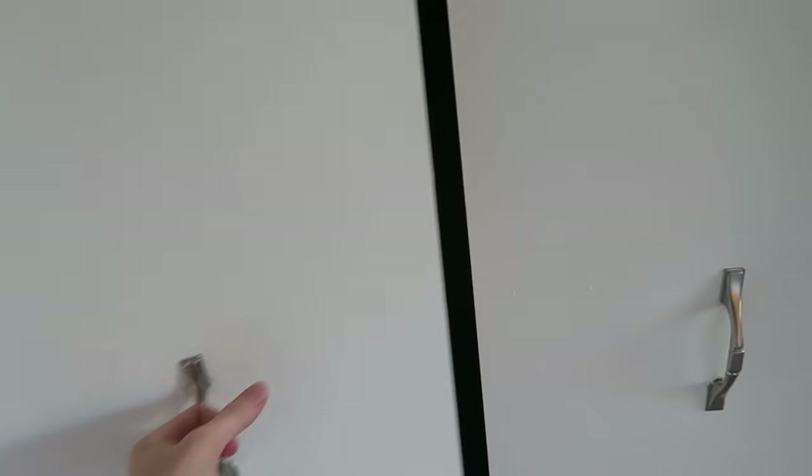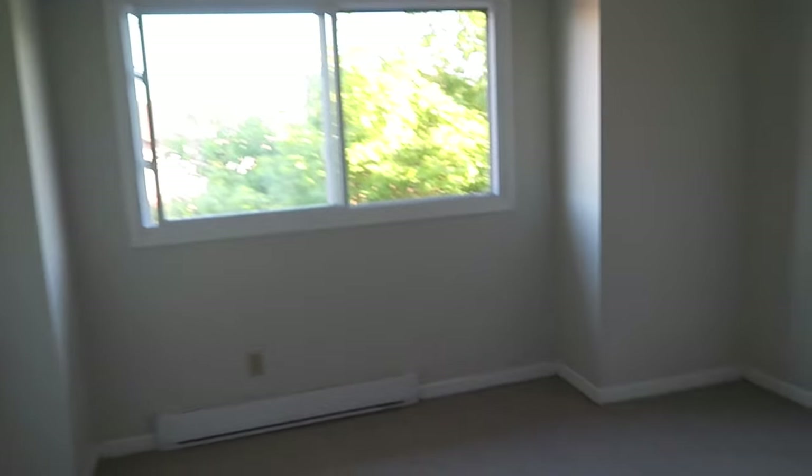Over here is the master bedroom — very nice, big and bright. I love it so much. There's a closet here which is gonna be Dan's closet because it's a lot smaller, though it's still a decent size. And then here is a double closet which is gonna be my closet — huge! Big windows and I absolutely love it.